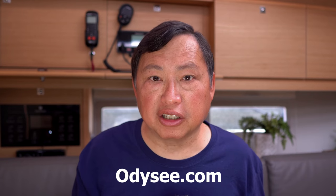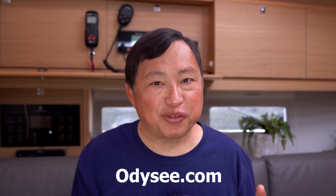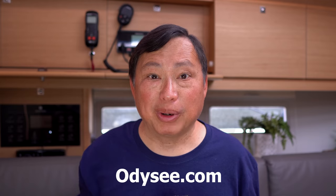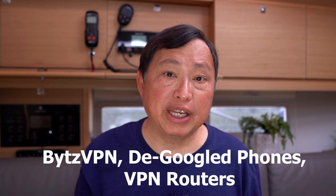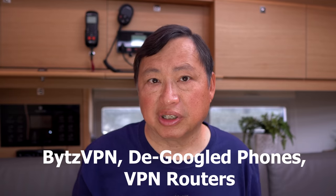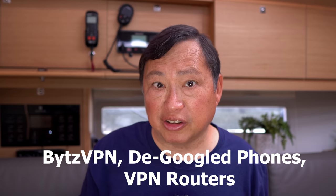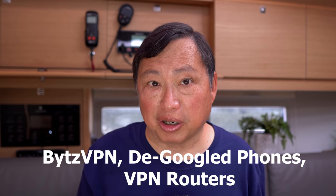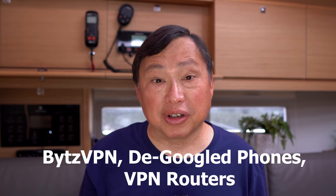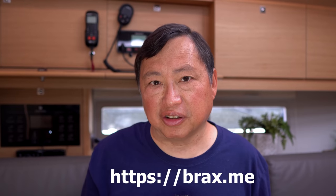I'm on the platform Odyssey.com and I'm now one of the top creators on there. Just for insurance, in case I get de-platformed, please follow me there using the link in the description. I have a VPN service, BytesVPN. My company also sells de-Googled phones and VPN routers. These products are made to make your identity disappear on the internet, and hopefully this video will explain why these products are important. If you're interested, they are on my app, BraxMe. The link is in the description.